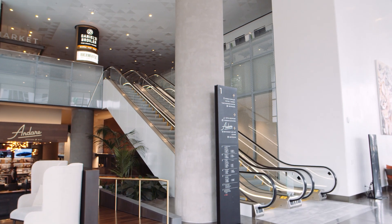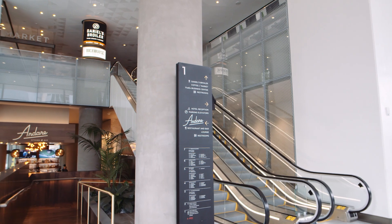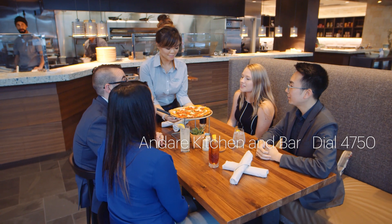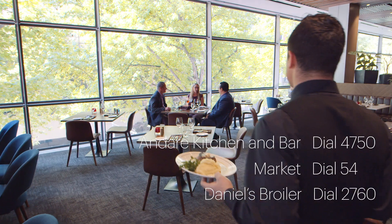Easily contact the three restaurants and bars within Hyatt Regency Seattle for dine-in, carry-out, and in-room delivery options. For Andare Kitchen & Bar, dial 4750. For Market, dial 54. For Daniel's Broiler, dial 2760.